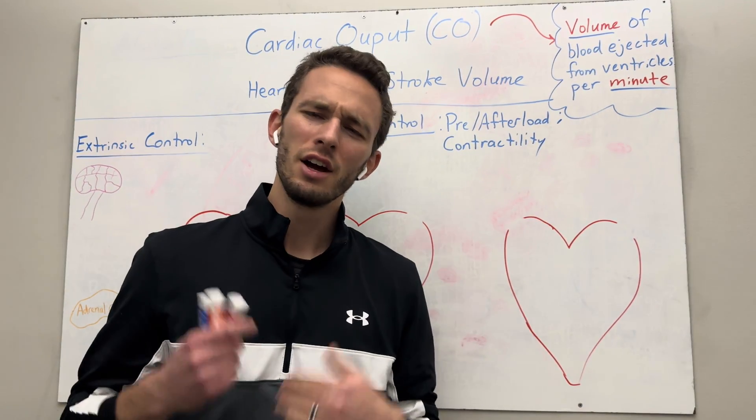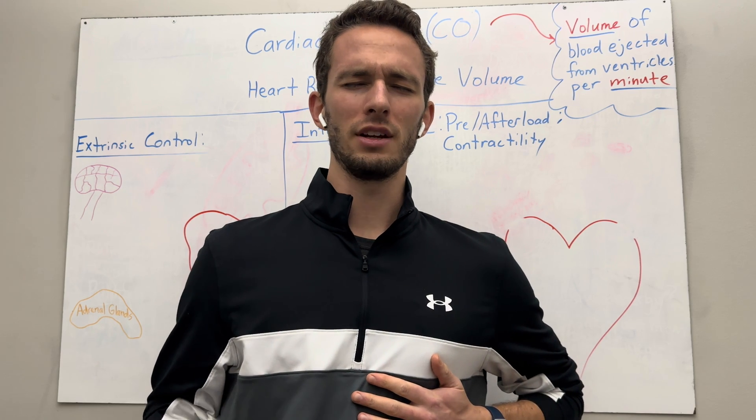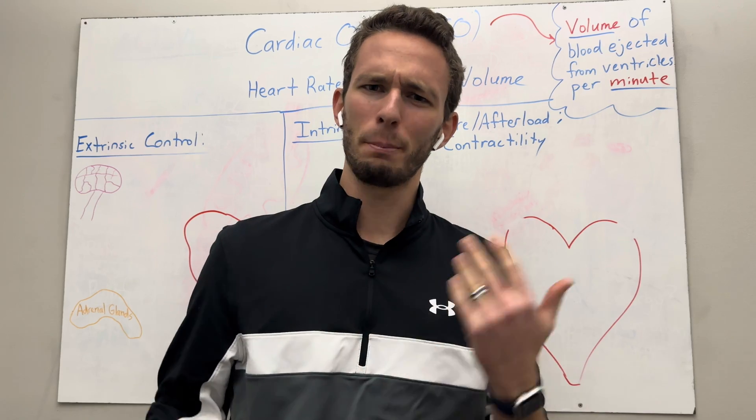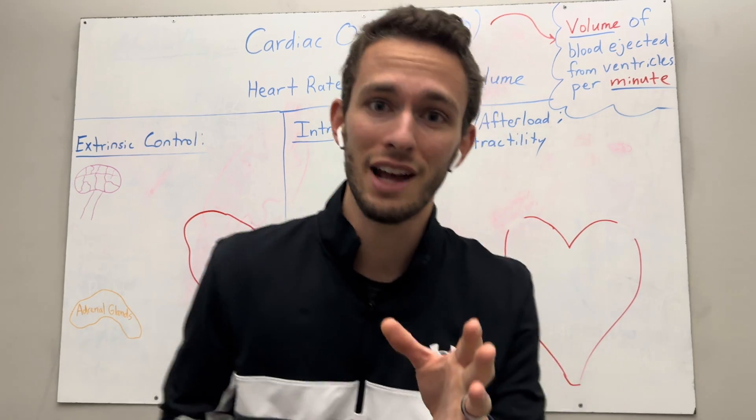Hey everybody, Mr. J here. Do you ever just stop, pause, and feel that heart beating in your chest and wonder how much blood it's pumping out per minute? These are the questions I have all the time too, so let me answer that for you.